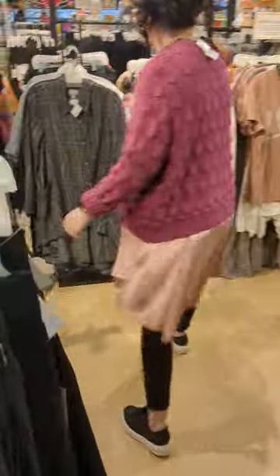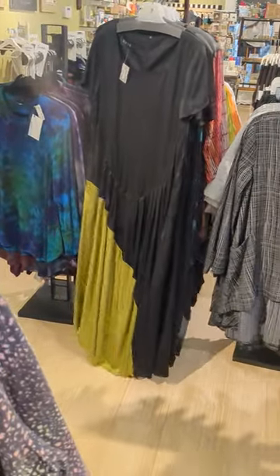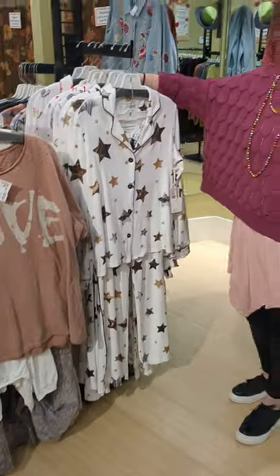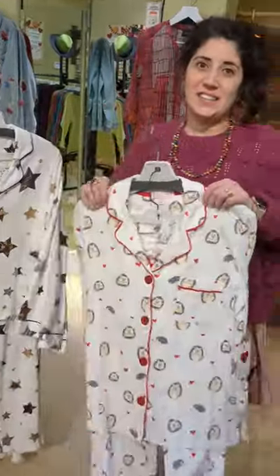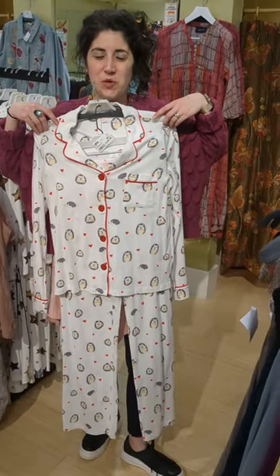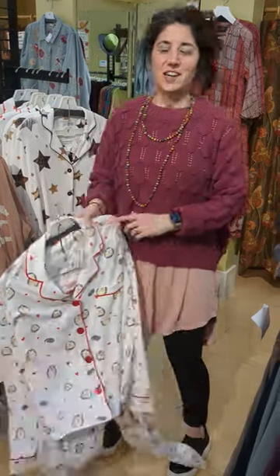We didn't talk about this side yet — beautiful dresses from Magnolia Pearl, still available online. And guess what we're all wearing on our break, because we're resting, resetting, and going to kick off spring 2023 when we open back up on Monday, January 30th!